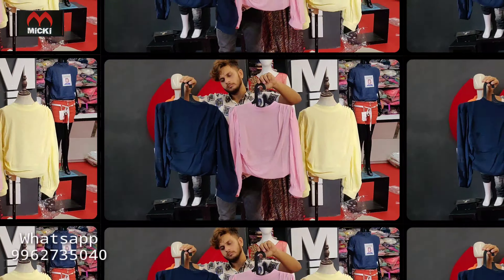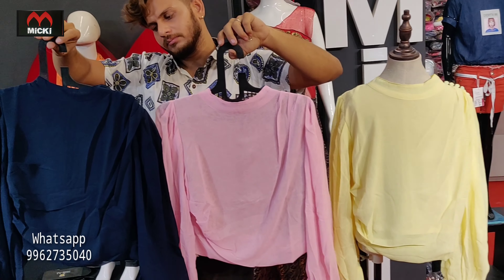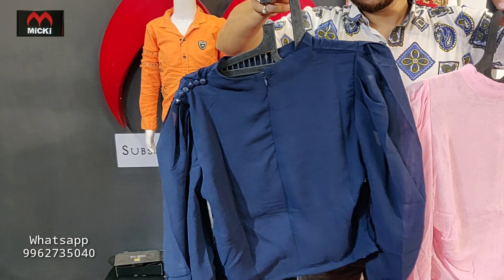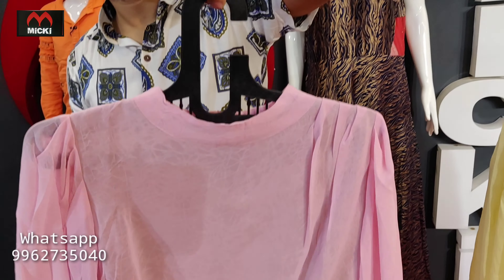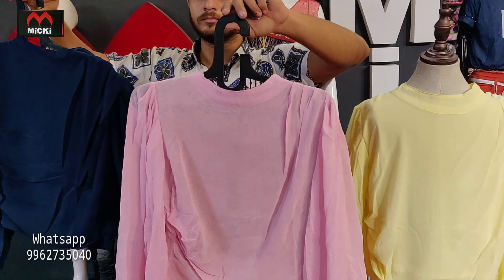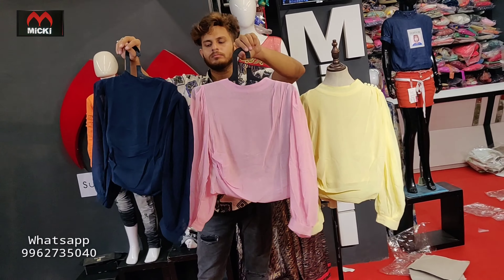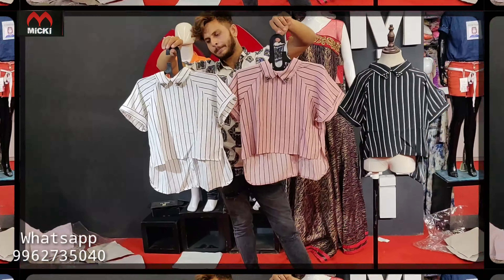Stylish tops, completely imported fabric, standing neck colors. Three colors: first color in navy blue with side button pattern. Second color in baby pink, fully imported with cursing pattern. Third color in yellow. Price flat 350 rupees, size 36 and 38.